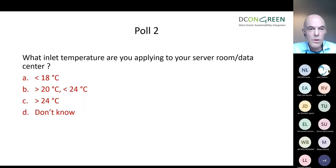That leads us to the second poll. What inlet temperature are you applying for your data center? Below 18 degrees — just outside the recommended envelope; between 20 and 24; more than 24; or don't know.